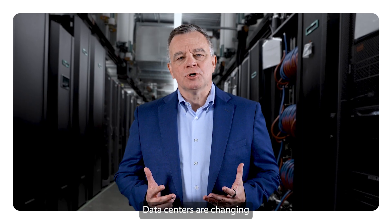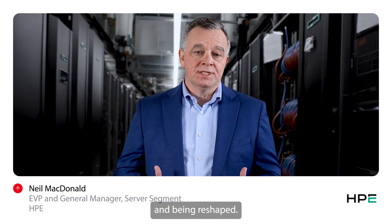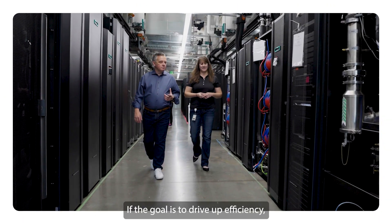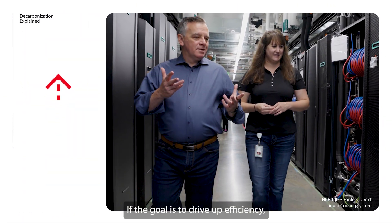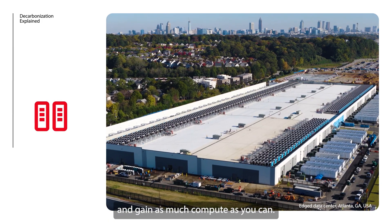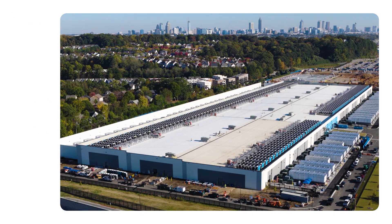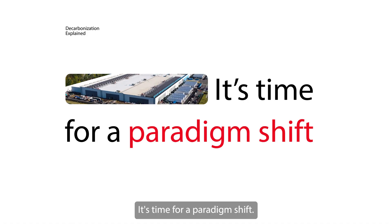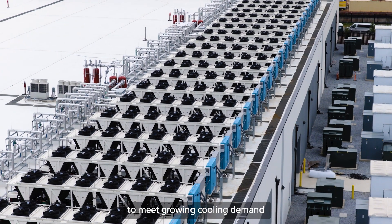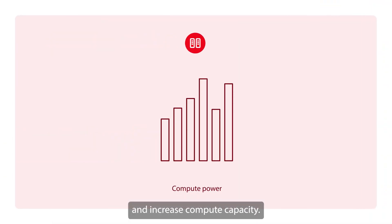Data centers are changing and being reshaped. Now, more than ever, energy efficiency is essential. If the goal is to drive up efficiency, you need to waste less energy and gain as much compute as you can. It's time for a paradigm shift. Liquid cooling enables data centers to meet growing cooling demand and increase compute capacity.